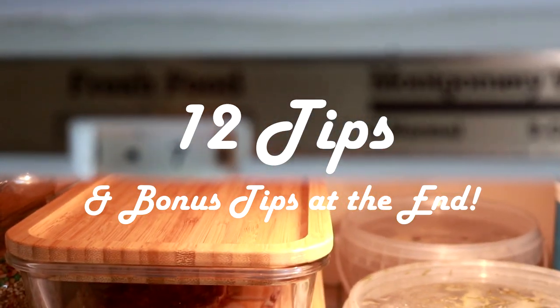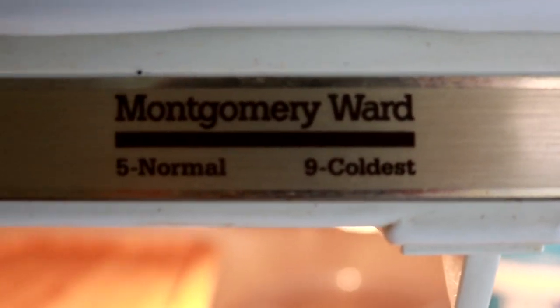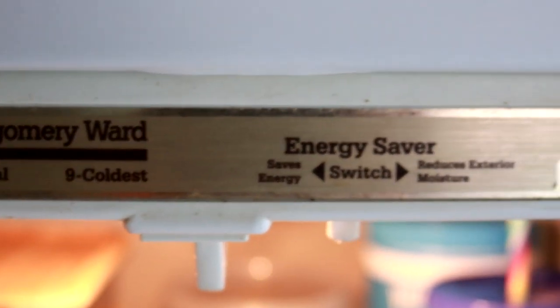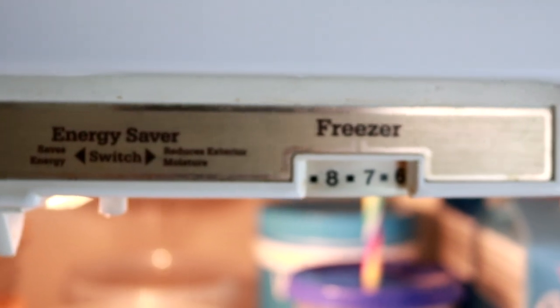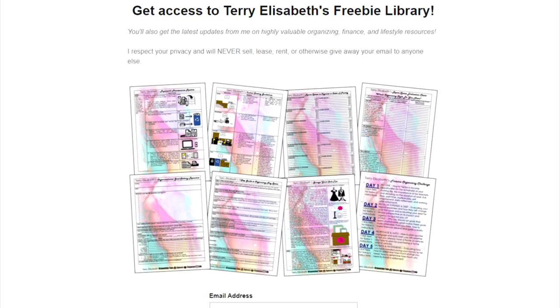First of all, I know I have to point this out — this fridge is old because it was made by Montgomery Ward. At least trends come back around, so the gold details are in now. Don't forget to subscribe and click that notification bell because I love sharing money-saving, organizing, and financial tips. Don't forget to grab my free organizing and financial resources and printables from my freebie library, which is linked in the description box.